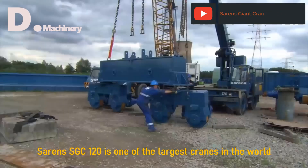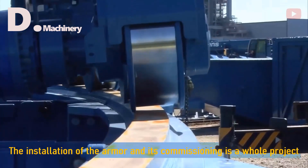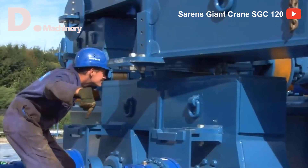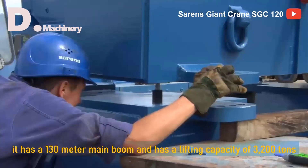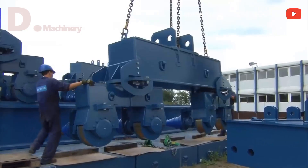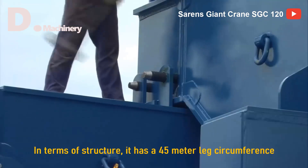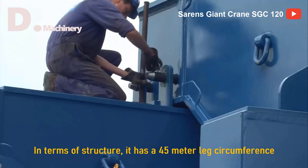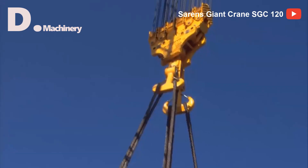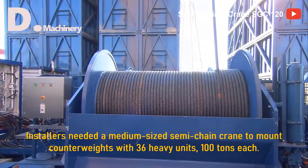Saren's SGC 120 is one of the largest cranes in the world. The installation and commissioning is a whole project. It has a 130-meter main boom and a lifting capacity of 3,200 tons. In terms of structure, it has a 45-meter leg circumference. Installers needed a medium-sized semi-chain crane to mount counterweights with 36 heavy units, 100 tons each.